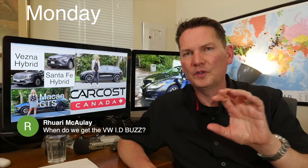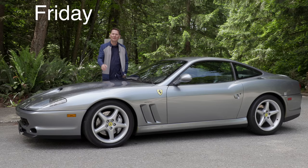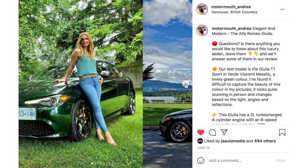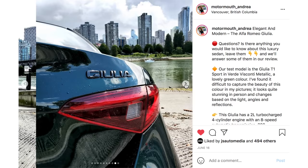On Monday it's the live show — get your questions in. Tuesday we always have a comparison, and on Friday it's a cool, fun, or collectible car. The only way you'll find out when all these videos drop is to follow Andrea on Instagram at motormouth underscore Andrea. For me, it's motormouth underscore auto, and the links are below.